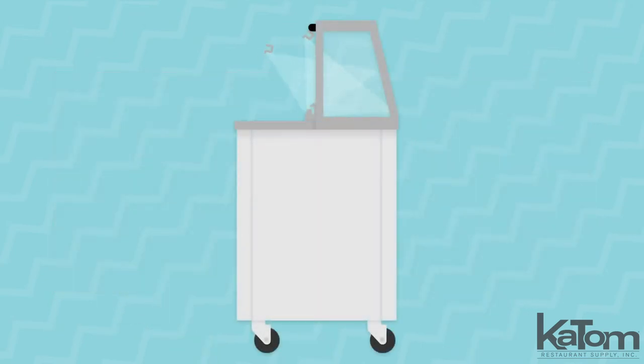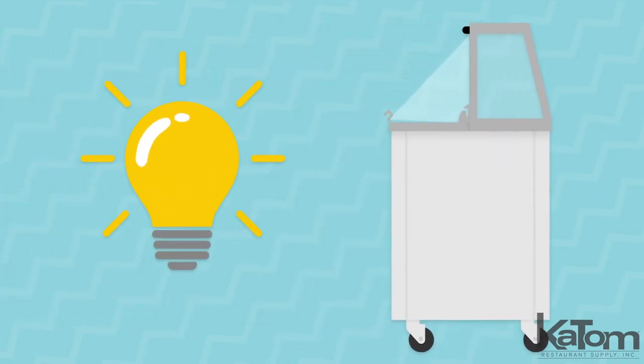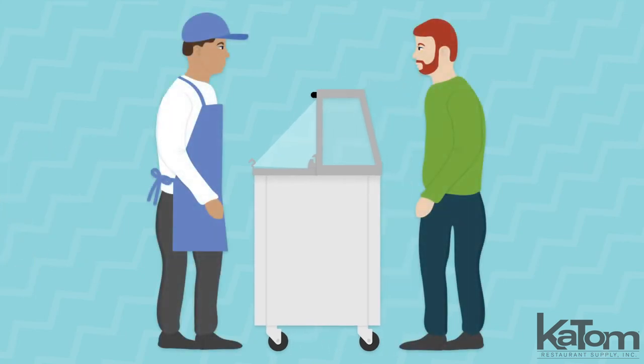The ice cream is stored beneath two clear lids that are hinged to keep product cold and fresh, between negative 10 and negative 5 degrees Fahrenheit, while the LED lights show off the vibrant colors of your ice cream to draw customers in and boost sales.